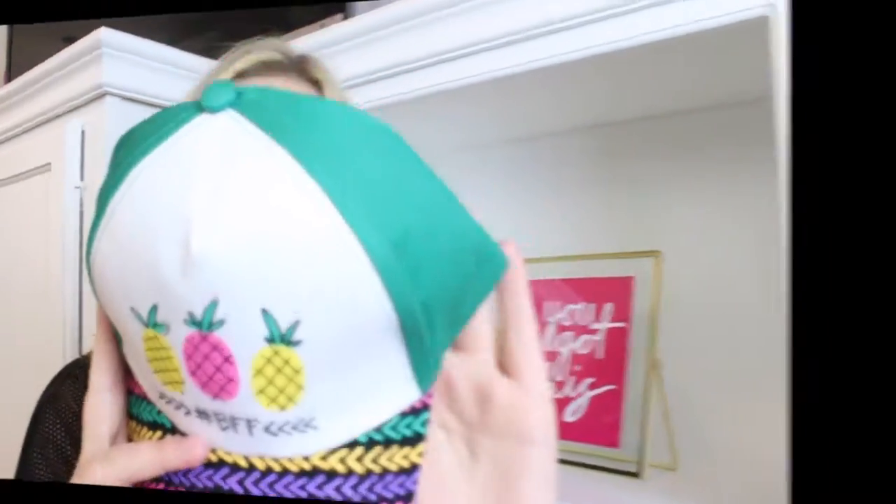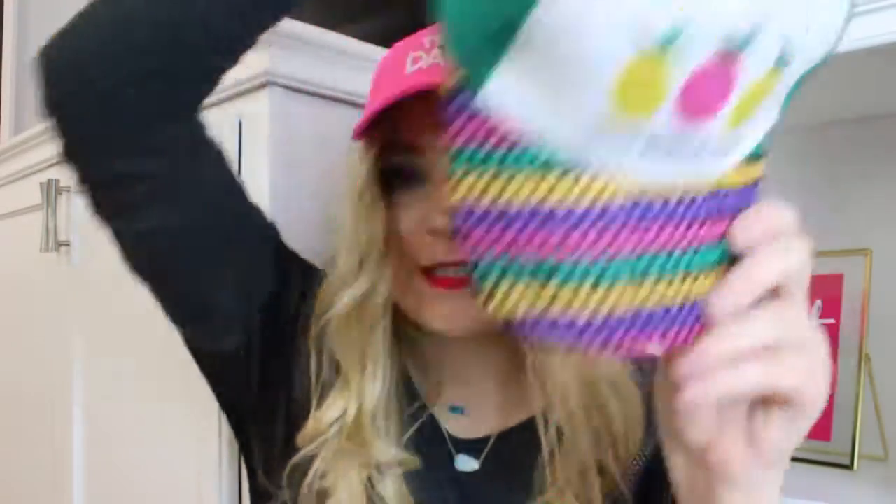I also picked up this cute little hat — actually two of them. These are in the kids section and they were three dollars each. I tried it on and it's a little tight but it worked, so I decided to pick up one for me and Carly. It says BFF and has pineapples all over it. I also picked up this hat that says happy dance and has a pineapple on it — it's neon pink, super cute. Carly and I are going to be twins.